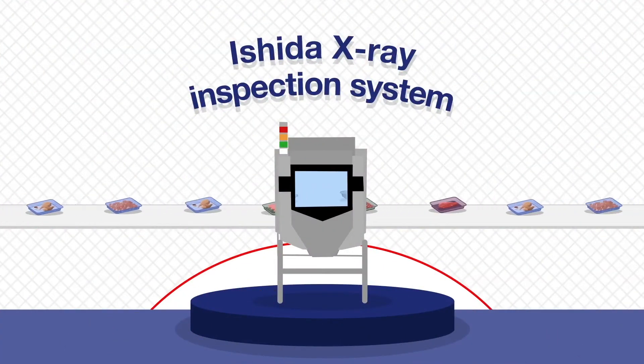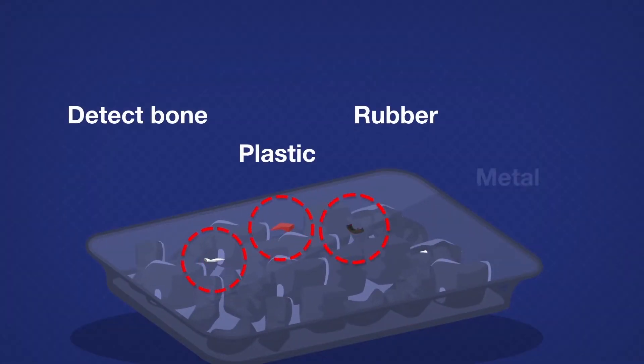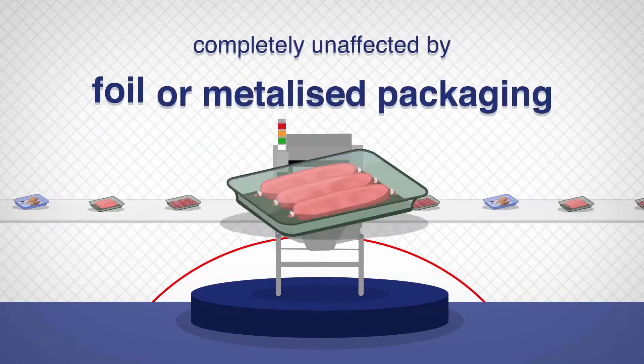An Ishida x-ray inspection system can be used to detect pieces of bone as well as other foreign bodies such as metal as small as 0.3 mm that may be introduced further along the production line. It is also completely unaffected by foil or metallised packaging.